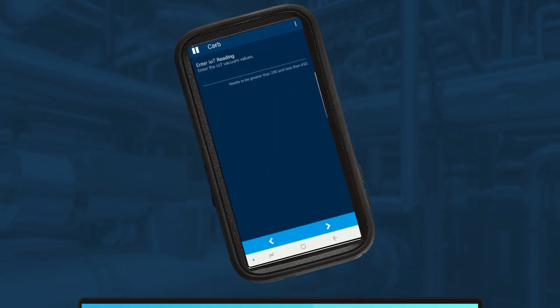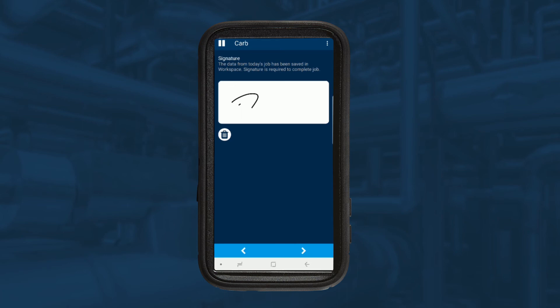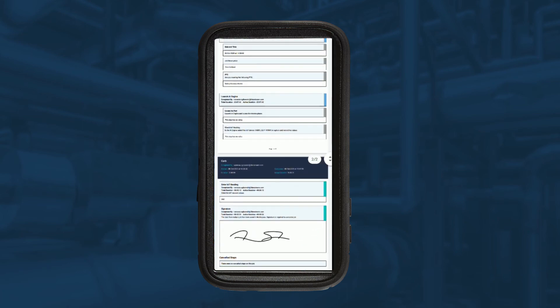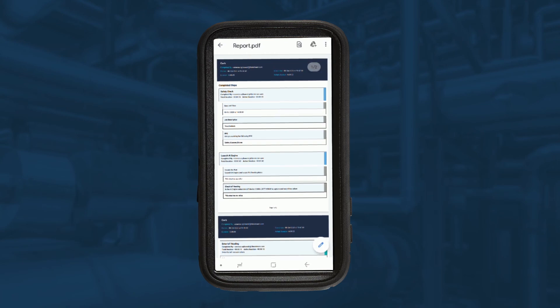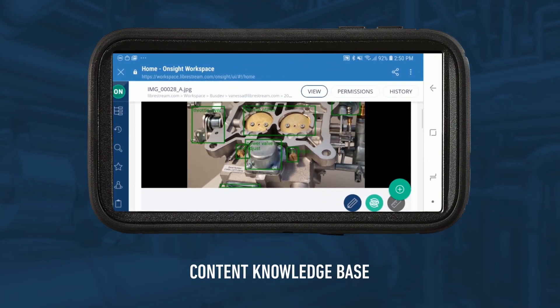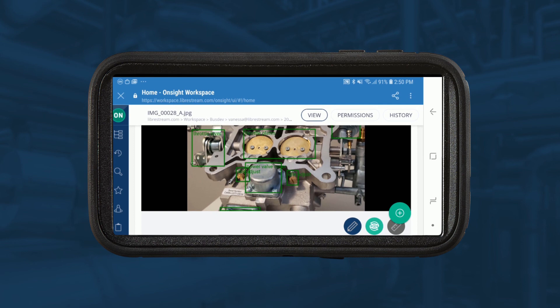Vanessa will now go back to her workflow to record the value and make a note of the part that needs replacing. Now that she's finished the tasks, Vanessa will sign off and generate a report. The report will automatically be sent to her supervisor. She can also view the images taken and the data captured during this job in the centralized content manager. A record of the image and the AI tagging is all saved in the organization's on-site secure repository for future analysis or training.